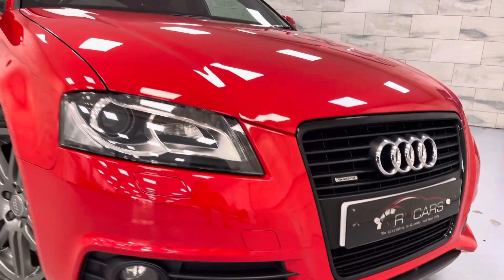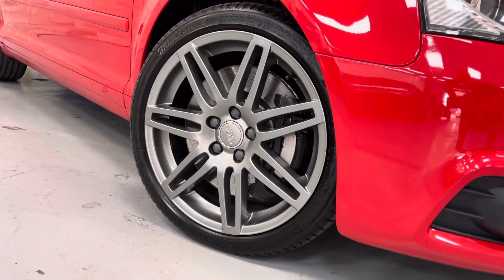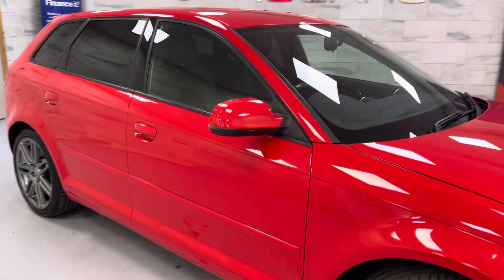Full black grille, xenon lights, double 7-spoke alloys all with Bridgestone tyres, all unmarked, privacy glass, full black pack.